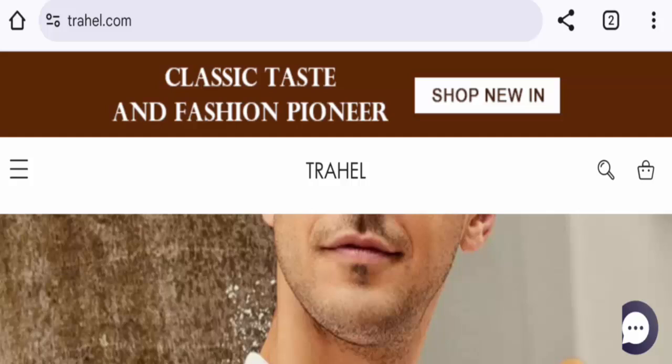People from the United States are very interested to know about this site, so we will inform you about the website's details. Kindly watch it till the end to find out how to get your money back.